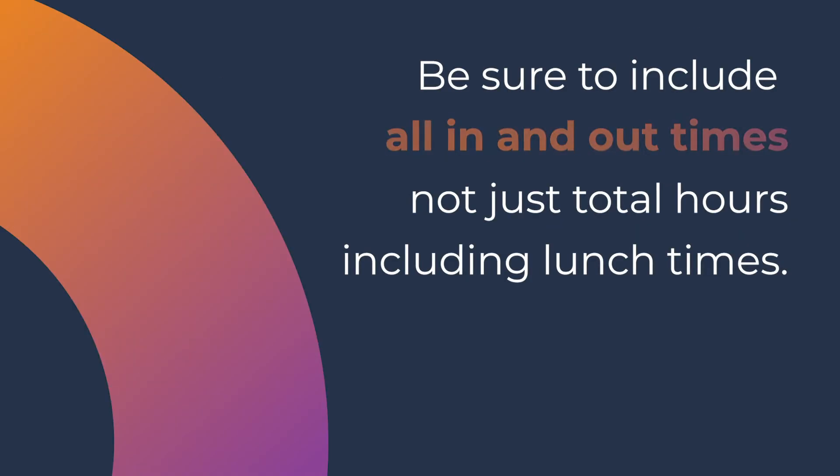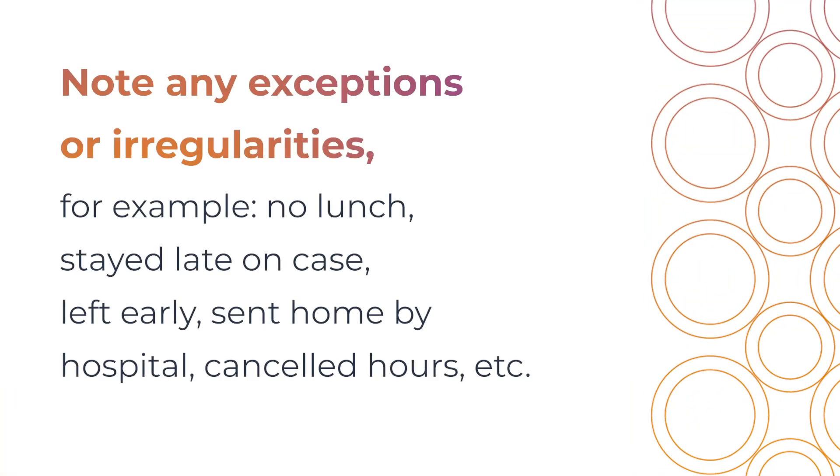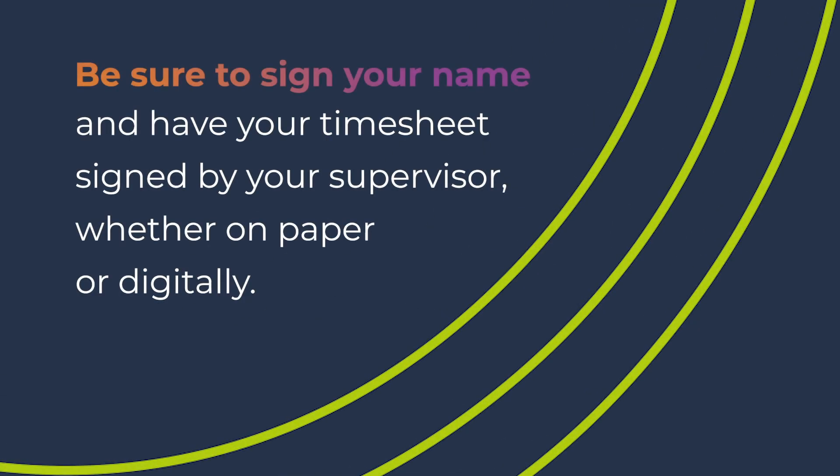Be sure to include all in and out times, not just your total hours, including lunch times. Note any exceptions or irregularities — for example, no lunch, stayed late on a case, left early, sent home by hospital, canceled hours, etc. Be sure to sign your name and have your timesheet signed by your supervisor, whether on paper or digitally.